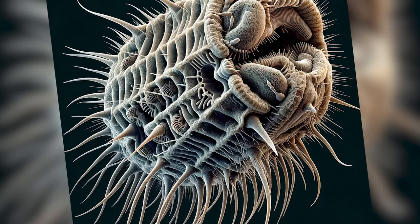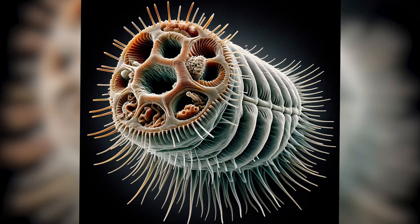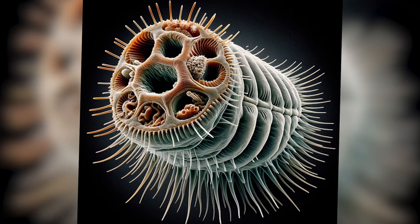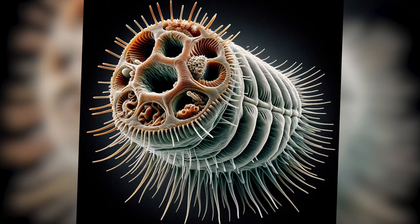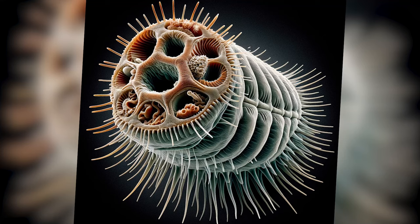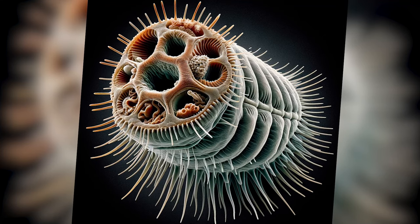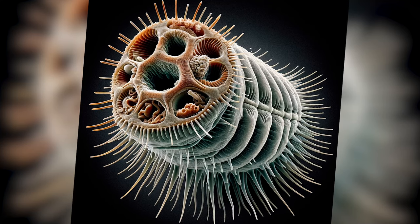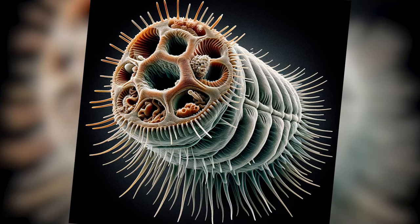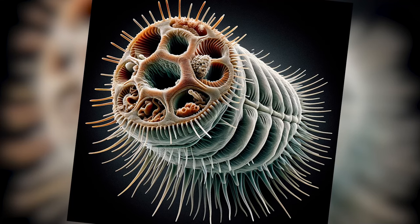Not one to give up, I tried again. This second attempt is something else — it's somehow even more baffling than the first, and has taken us into territory I didn't think we'd explore. If you're feeling a bit uneasy looking at this, you're not alone. It's like the AI decided to give us a crash course in trypophobia, the fear of small holes clustered together. It's a real condition that can cause discomfort for some people, so apologies if this image caught you off guard.